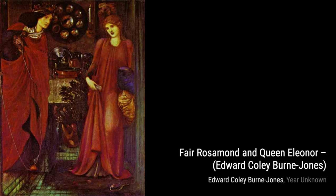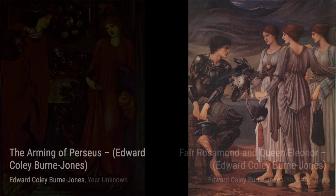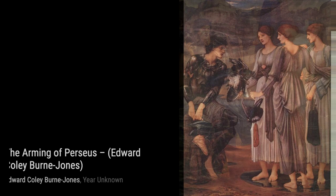Another masterpiece by Burne-Jones is Pan and Psyche. This painting beautifully portrays the mythical love story between the god Pan and the mortal Psyche. The artist's attention to detail and delicate brushwork make this piece truly exquisite.